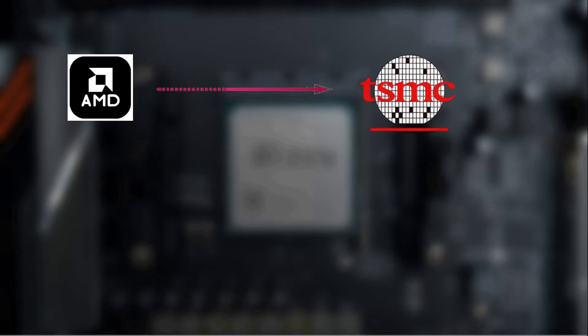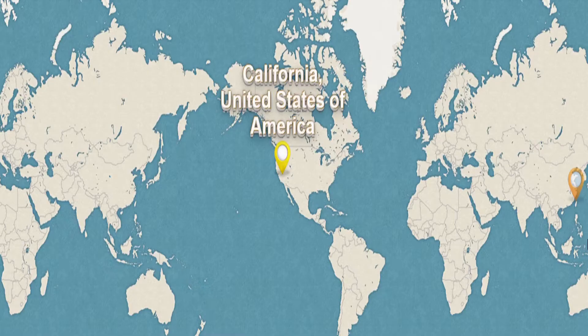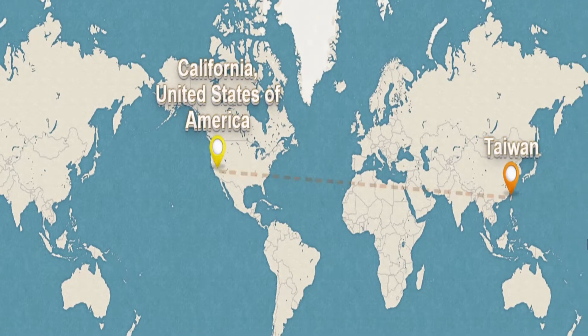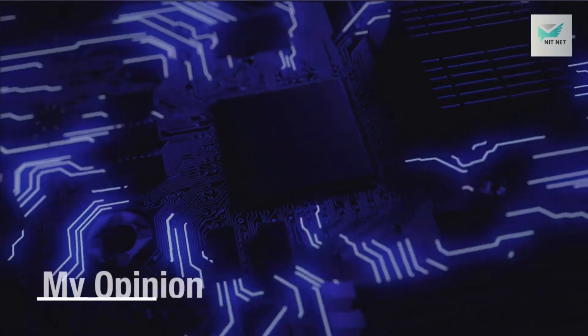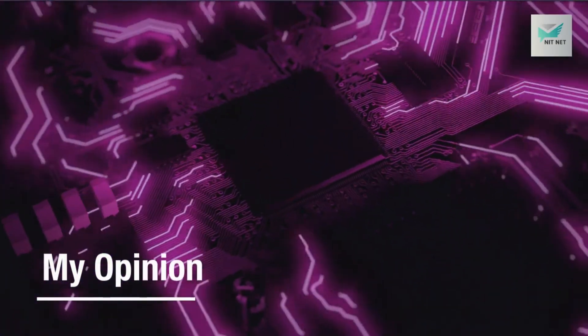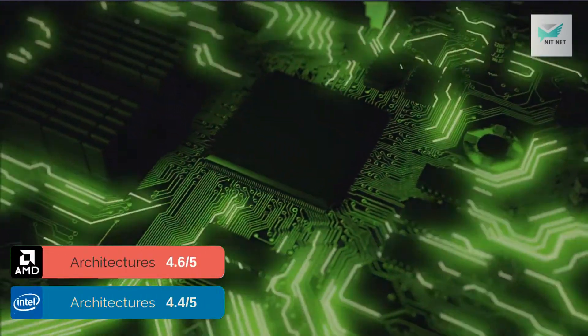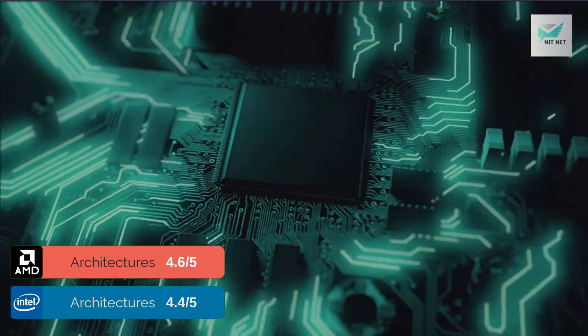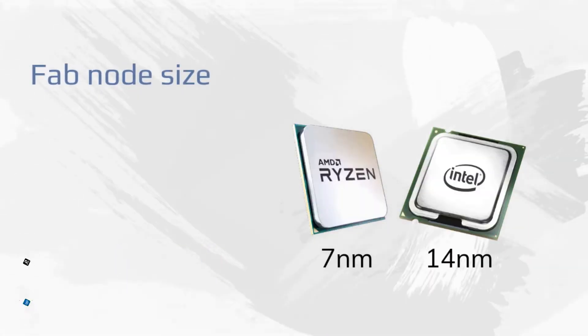AMD actually doesn't manufacture its own chips, but rather AMD makes a deal with Taiwan Semiconductor Manufacturing Company to produce CPUs for them. The company provides the blueprint to the third party for manufacturing. AMD with its new 7nm based 3rd generation processors is speculated to finally match or beat Intel in all aspects, fitting more transistors into processors due to the smaller node.